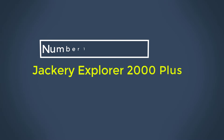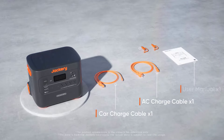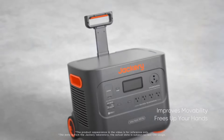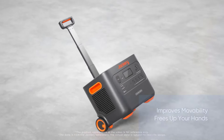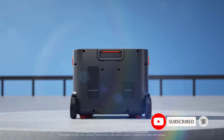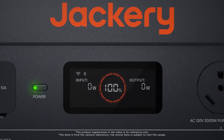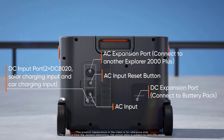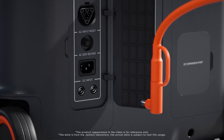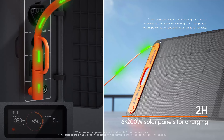Number 1: Jackery Explorer 2000 Plus. This Jackery system ticks a lot of boxes — it's versatile, expandable, durable, and dependable. The Explorer 2000 Plus has a decent mix of ports with support for fast charging your gadgets. You can double or triple the 2,042-watt-hour capacity by adding battery packs that stack neatly. It works as an emergency power supply (EPS), and the LiFePO4 battery should be good for 10 years. Jackery also has various protective mechanisms to reduce the risk of anything going wrong.